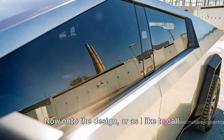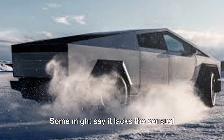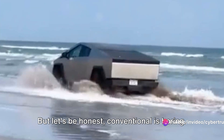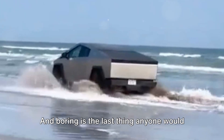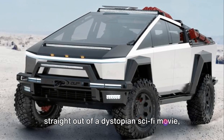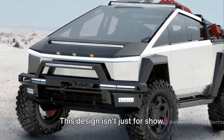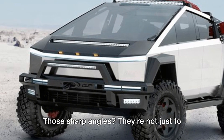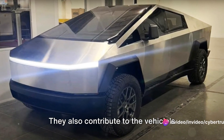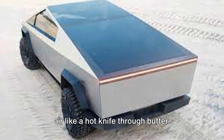Now, onto the design — or as I like to call it, the origami on wheels. It's all flat planes and sharp angles. Some might say it lacks the sensual curves we've come to expect from vehicles. But let's be honest, conventional is boring, and boring is the last thing anyone would call this truck. The Cybertruck looks like it drove straight out of a dystopian sci-fi movie. This design isn't just for show — it's practical too. Those sharp angles contribute to the vehicle's aerodynamics, helping it cut through the air like a hot knife through butter.